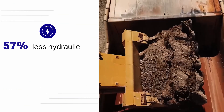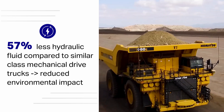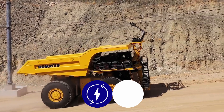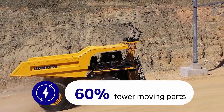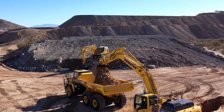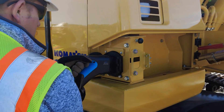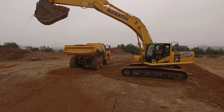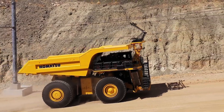But this is nothing new. For decades we've been the world leader in electric drive trucks. In 2011 we introduced the world's first hybrid excavator in an effort to help customers manage energy transitions and reduce their carbon footprint.